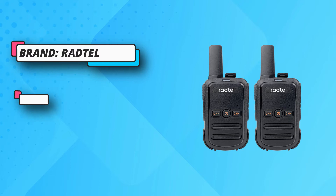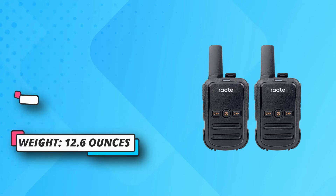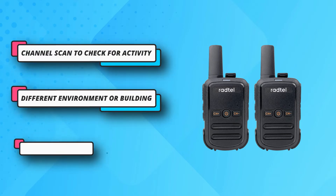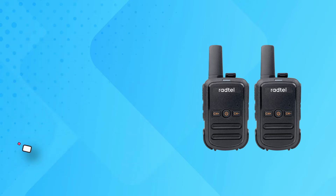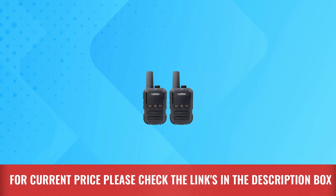Long range: more than 10 miles in open air without obstruction, 4 to 5 miles in woods, and 2 to 3 miles in town or city. Distance may vary depending on environment or buildings. For current price, please check the links in the description box.